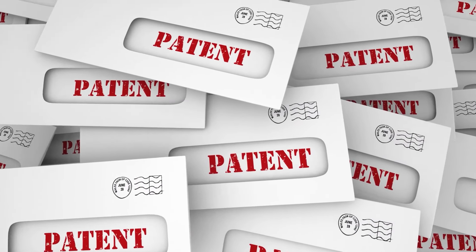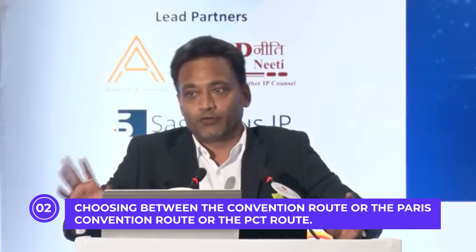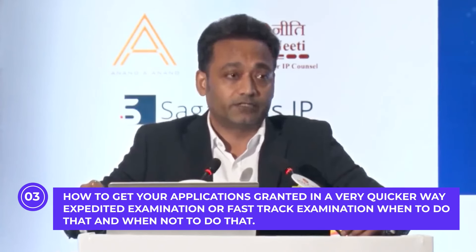Let's talk about the first point — how to file patent applications and get these granted in a very quick way. Under this I have four sub-points: importance of a well-drafted patent application; choosing between the Paris Convention route or the PCT route; how to get your applications granted quickly through expedited or fast-track examination; and cost estimates for all these activities.